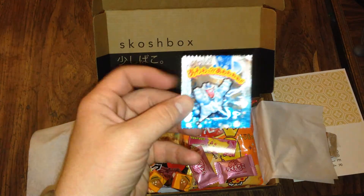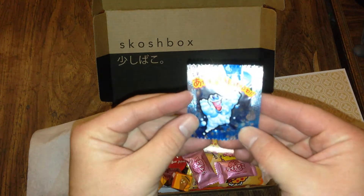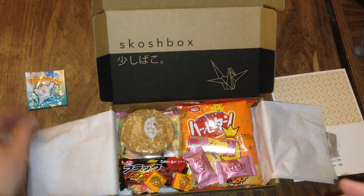That looks interesting — some kind of foaming candy I'm assuming, it feels like a tablet. From the little bubble ghost on it, I'm assuming it's a foaming candy. Looks like a soda can maybe? That's cool.